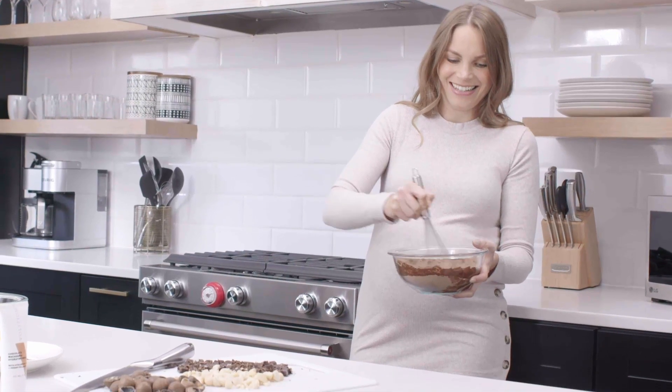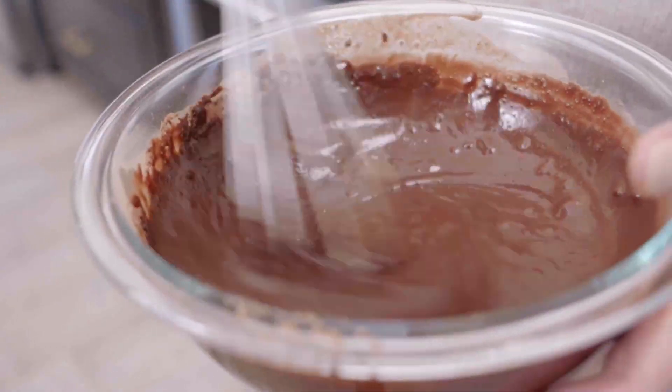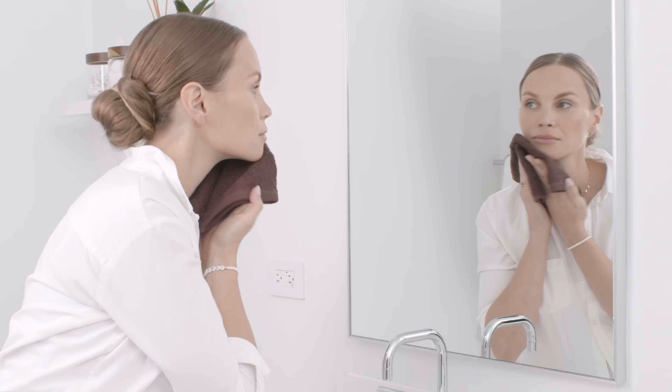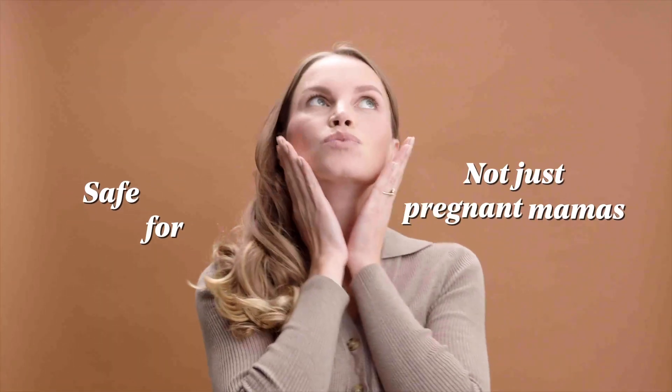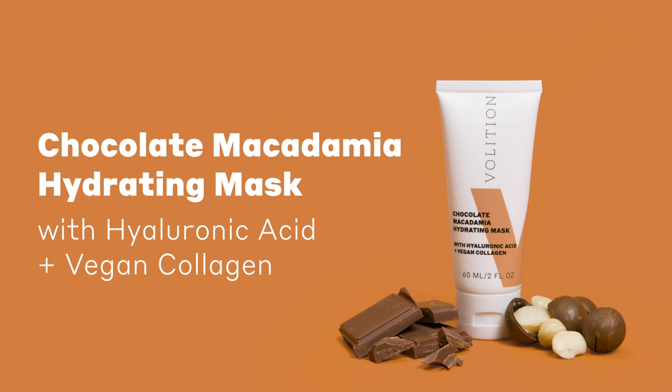When I was thinking about what type of mask I wanted to create, something that was really important to me was how it felt on my skin, how long it stayed on, and truly the benefits of it. I wanted it to be safe for everybody, not just pregnant mamas. Meet my new chocolate macadamia hydrating mask with hyaluronic acid and vegan collagen.